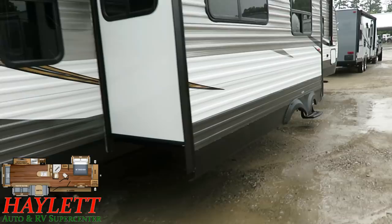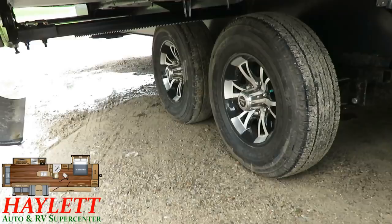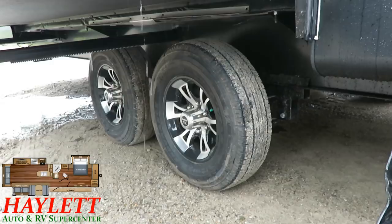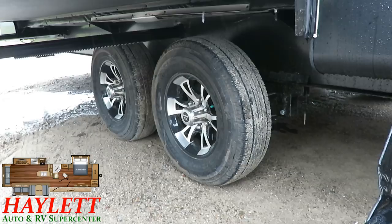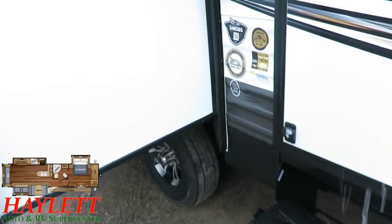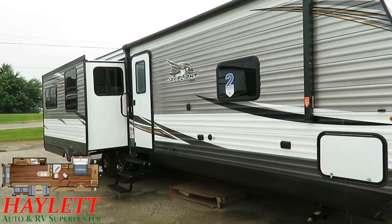Another important feature is the best-in-class tire package — Goodyear Endurance radials, rated at 80 PSI for up to 87 mph. They're overrated, so even if you're going faster than you should while towing, this tire is not going to fail you. The two most common causes of tire failure in the RV industry are driving too fast for what the tire is rated for and under-inflation.